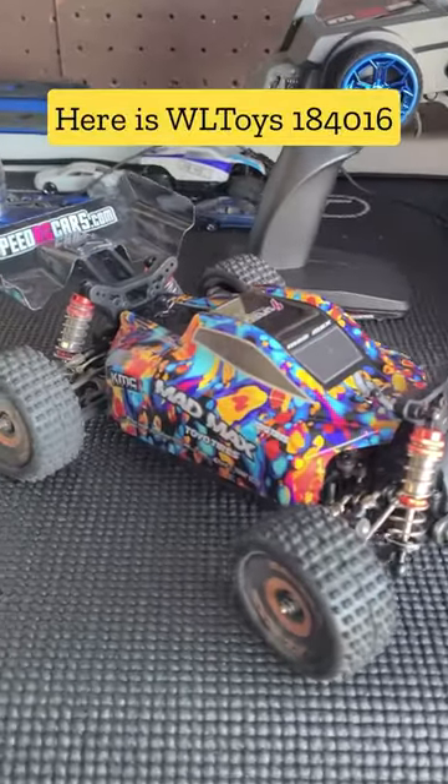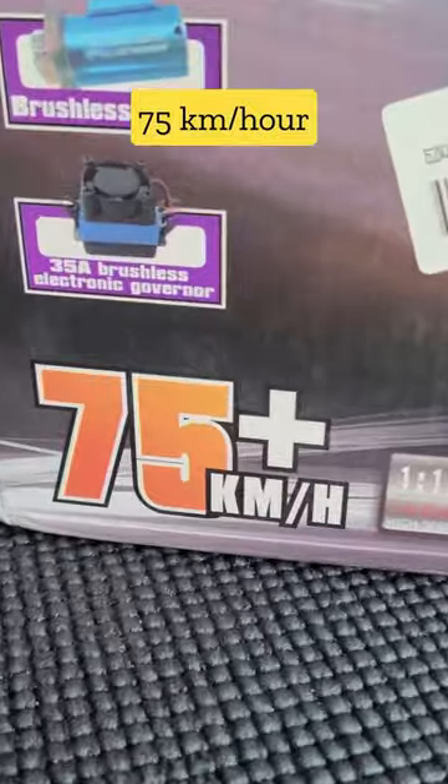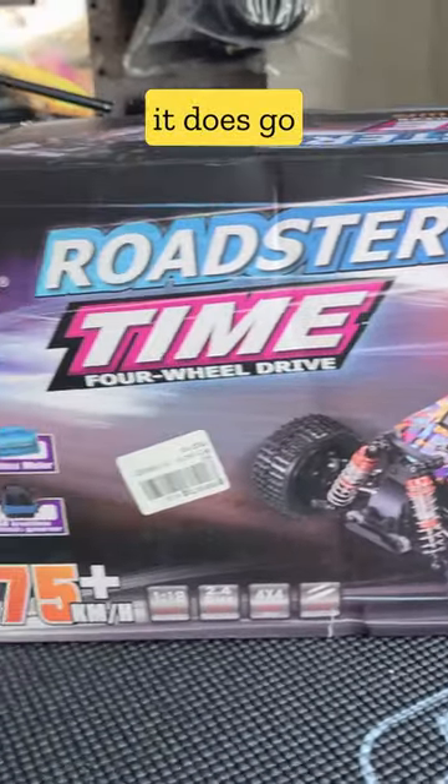Here is the WL Toys 184016. You can do 75 kilometers per hour. Brushless ESC, brushless motor, servo, and a 2-cell LiPo battery. We're going to find out exactly how fast it does go.